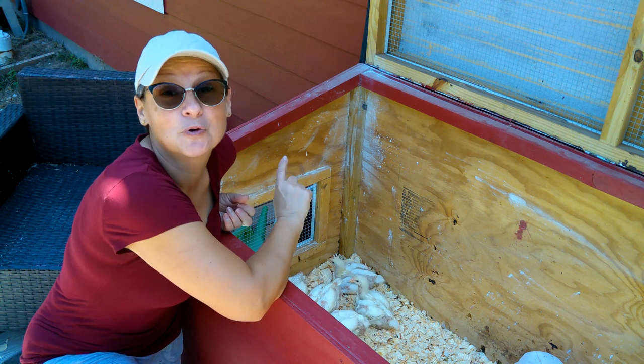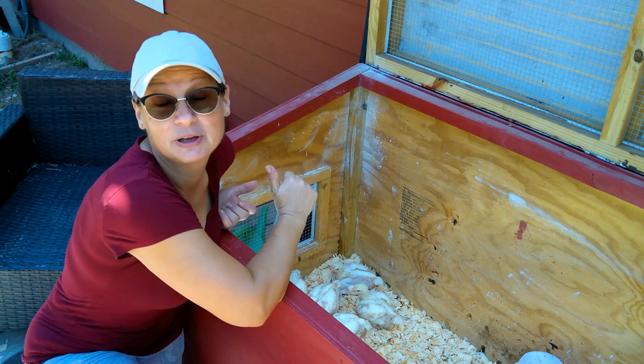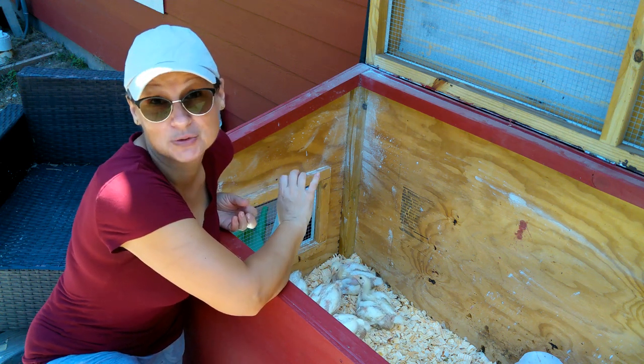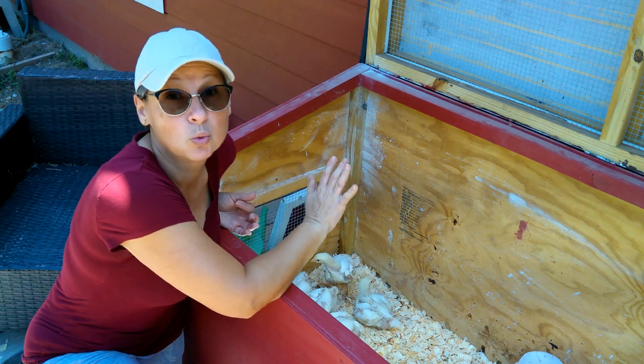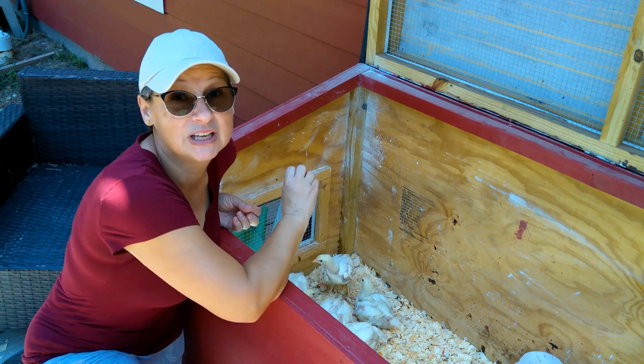They're two weeks old, so they're going to be in the brooder for one more week and then they're going to be going out into the yard in a chicken tractor. From this point on we have removed their warmer, so they really need to get acclimated to weather outside.